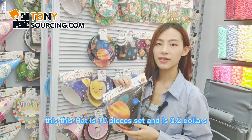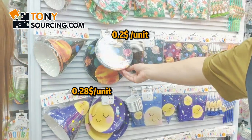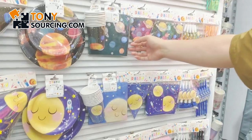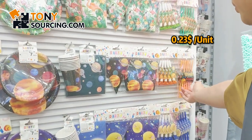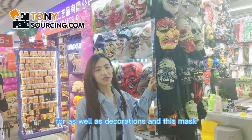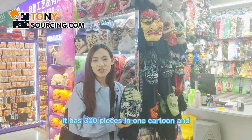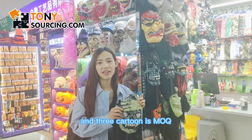This party hat is 10 pieces and it's around 0.2 dollars. Masks are also one of the necessary party items, as well as decorations. This mask is around 0.7 US dollars. It has 300 pieces in one carton and they can mix 10 to 20 designs. MOQ is 3 cartons.